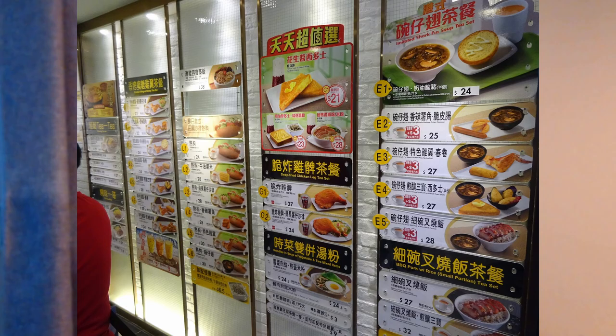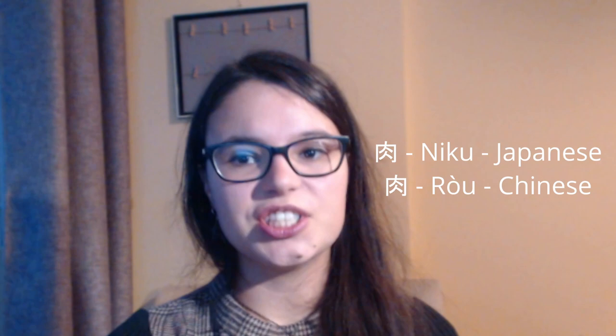Speaking of this proximity between the Japanese and Chinese characters, I have a personal funny story to tell. Shortly after I started learning Japanese, I passed by a Chinese restaurant in a casino and some kanji popped out — for example, the kanji for meat, which is the same in both languages. This doesn't mean that you know Chinese just because you know Japanese, but it's funny that some kanji are the same and that you will be able to recognize some Chinese characters just by learning Japanese.